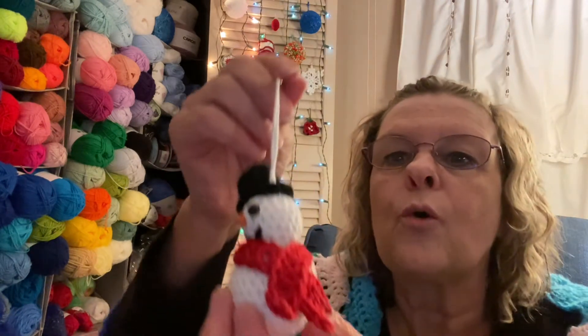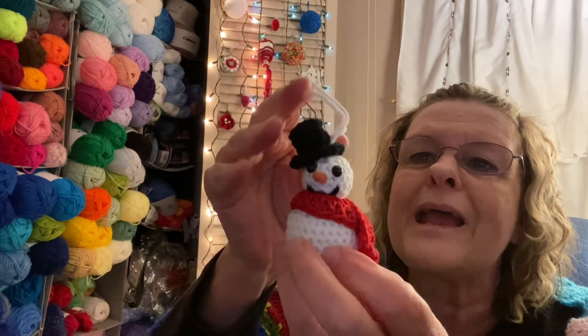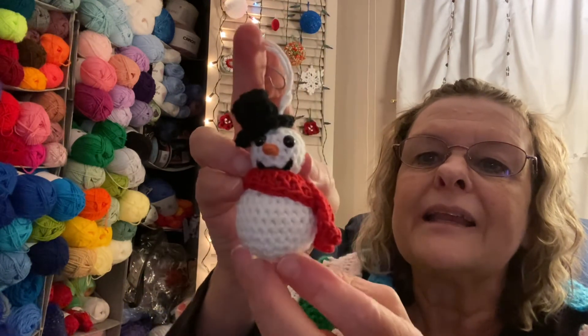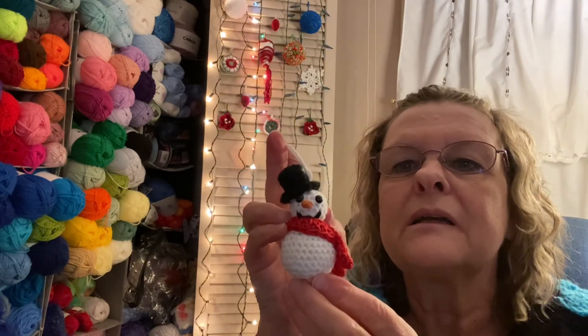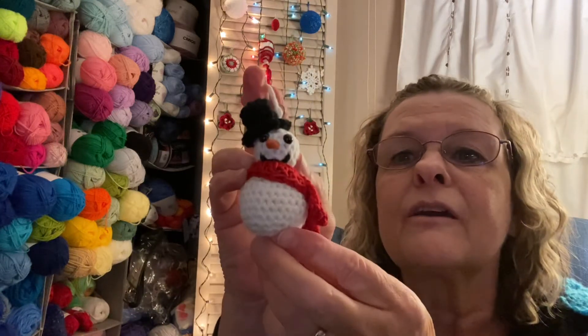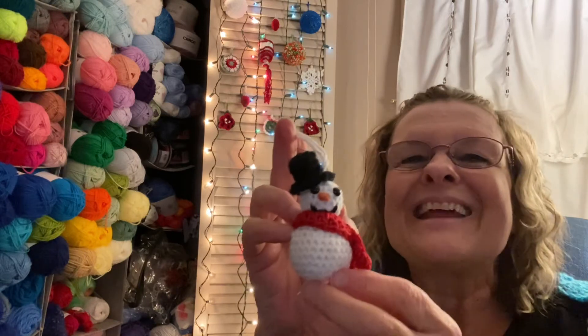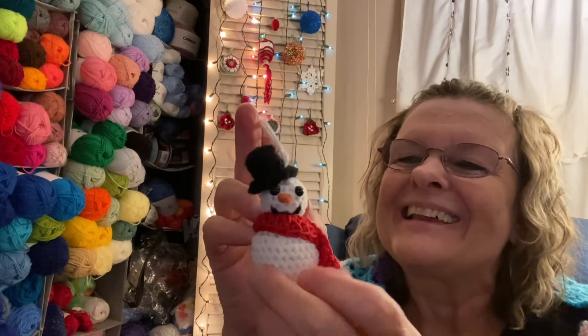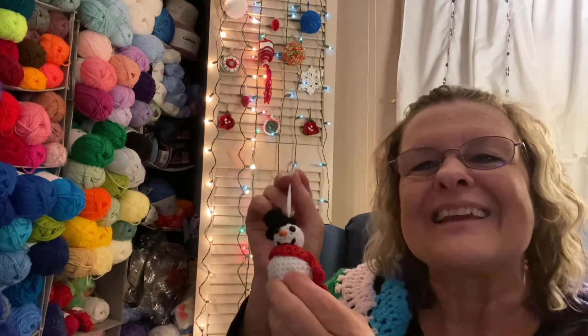But this is so amazingly adorable. Look at this beautiful little snowman! I'll have to think of a name for him. Herman? Herman the snowman — I like that, I'll call him Herman. Thanks for Herman, Terry. I love it. And he's going to go up on the door with all the others.